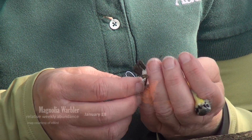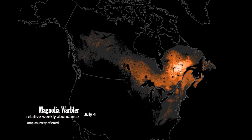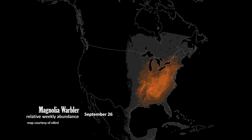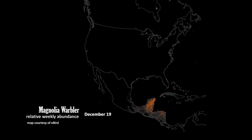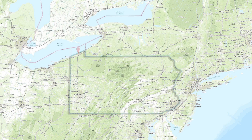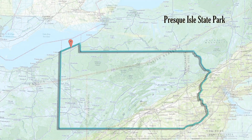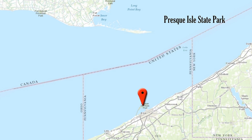Migration is a time of a lot of mortality for these birds that are flying thousands of miles. These stopover habitats are really critical for them. Where we are now is heavily used by migrating songbirds, landbirds.